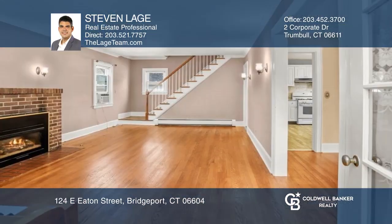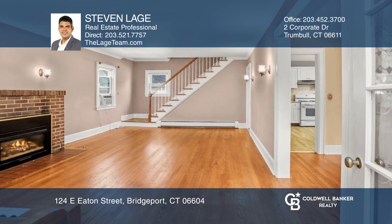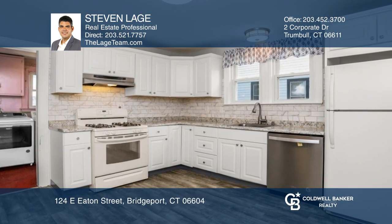Come see this classic colonial in the desirable Brooklawn area. This beautiful four-bedroom home features a large living room with brick-faced fireplace,